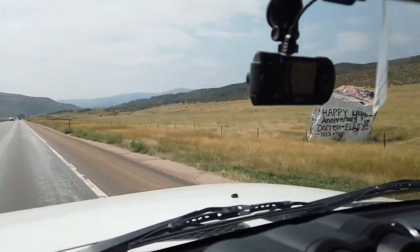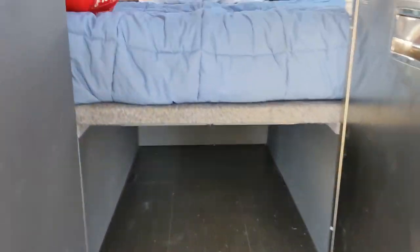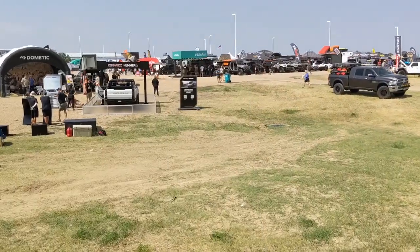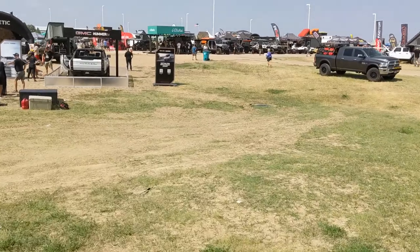Let's continue to Overland Expo. Because of my mechanical issues, I only caught 20 minutes of the Overland Expo, but I saw a lot of great things while I was there, including the Hummer EV.